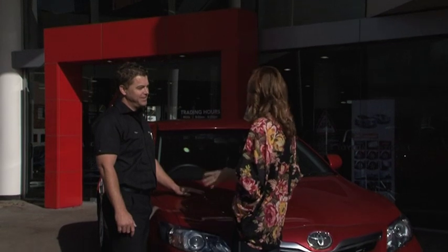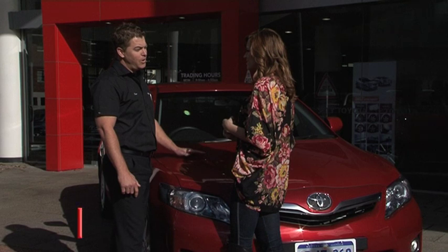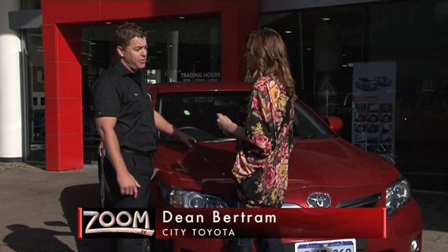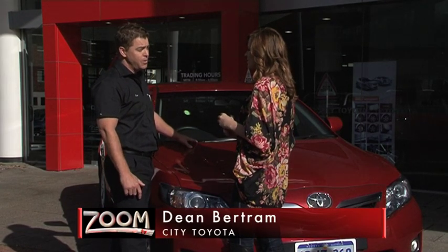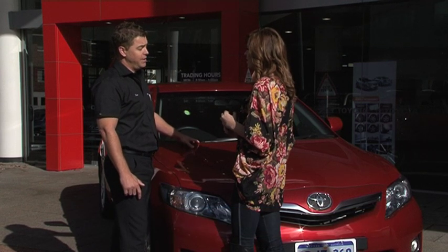Dean, everybody tries to do their bit for the environment but buying a hybrid car is usually an expensive process. How much would someone save by getting it secondhand? Well Kate, normally these cars are between $35,000 and $45,000. We've got these particular sedans going out at the moment at only $25,990, which is a huge saving.